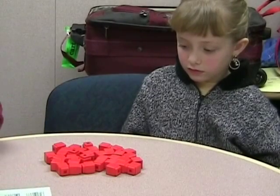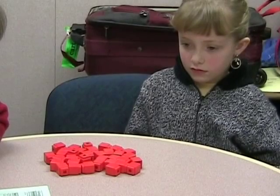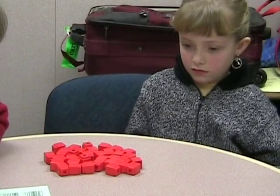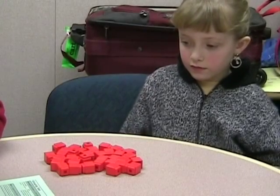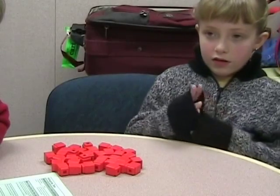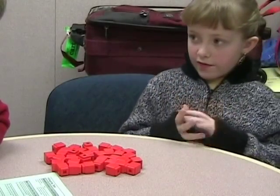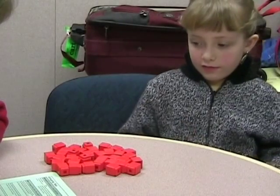How many would there be if we added ten more? Forty-four. How did you know? Because I went thirty and then plus five, it would go forty and then I added five more.